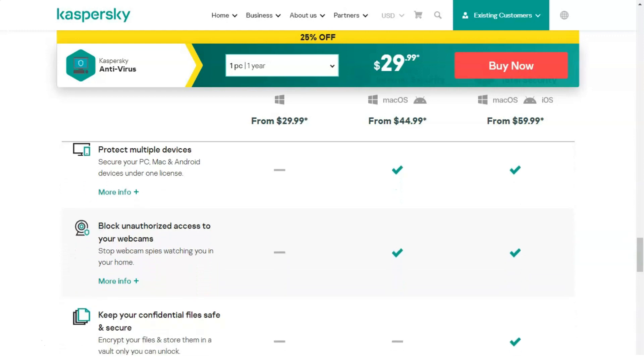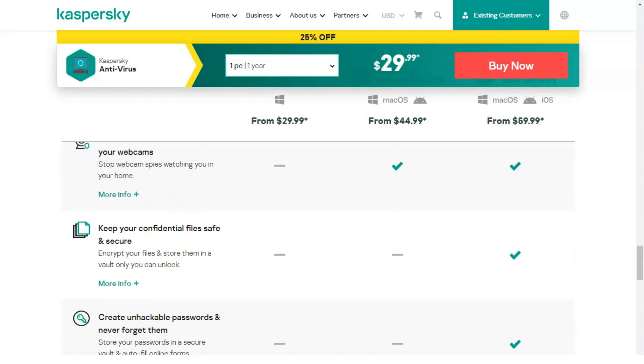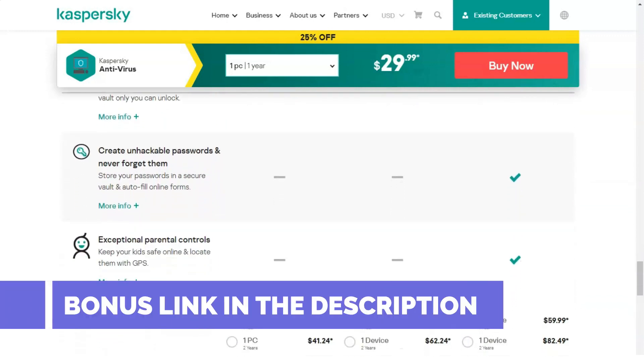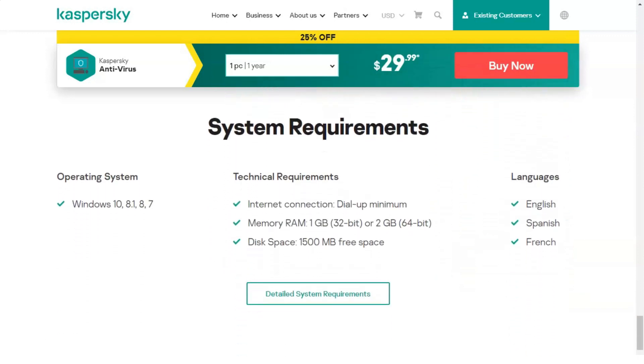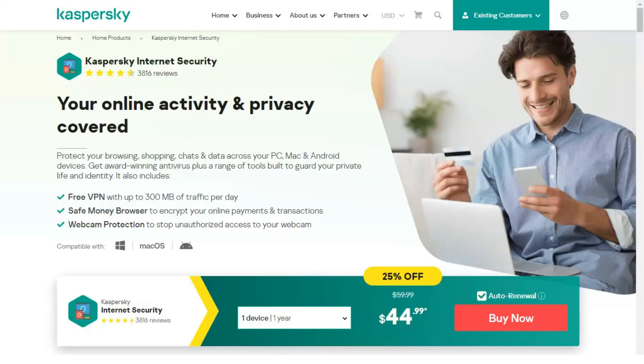Other changes and innovations in Kaspersky Total Security include: significantly increased application launch speed, updated versions of supported web browsers, improved operation of the anti-banner component, and increased overall product speed. The activity monitoring component has been improved, protection against crypto-ransomware programs has been implemented, protection against unauthorized screenshots has been improved, and a data encryption function has been introduced.